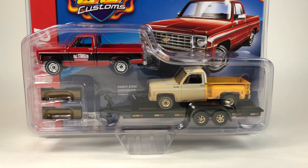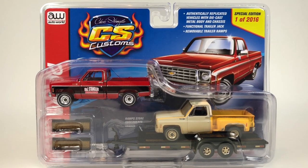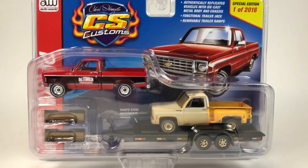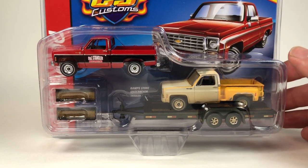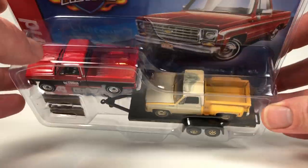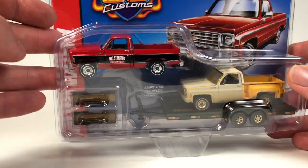It is also pretty cool that it comes with a trailer. The trailer is a Johnny Lightning tooling that we've seen with their truck and trailer combinations already in stores. This should be pretty cool — it looks like we've got a weathered truck on the trailer and then a truck that's going to pull it.